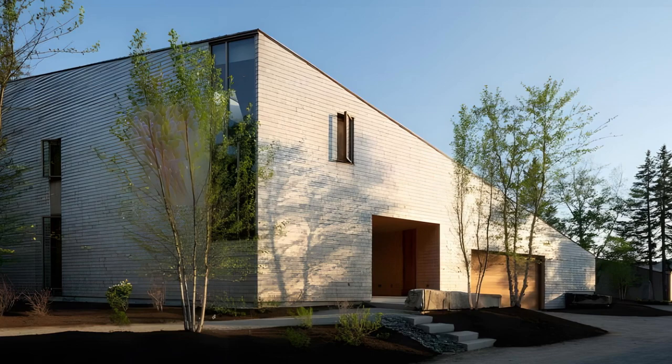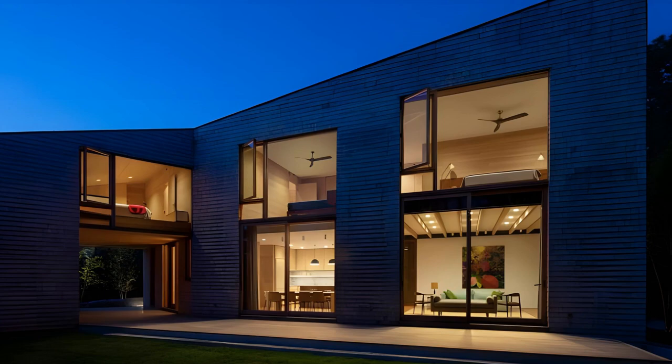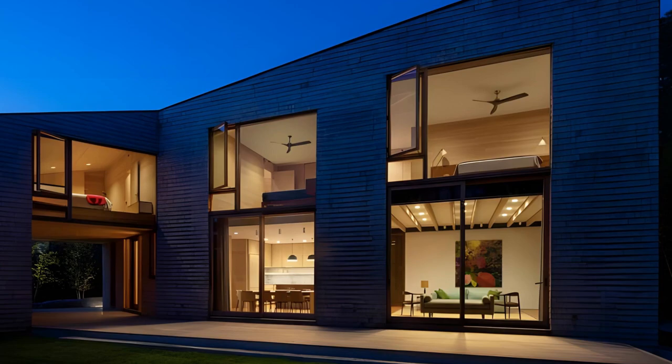House 9's three-bedroom addition, situated uphill from the original pavilion, maintains a minimalist expression with Douglas fir walls, ceilings, and floors. A glass bridge strikingly connects the old and new structures, creating a geometric juxtaposition.